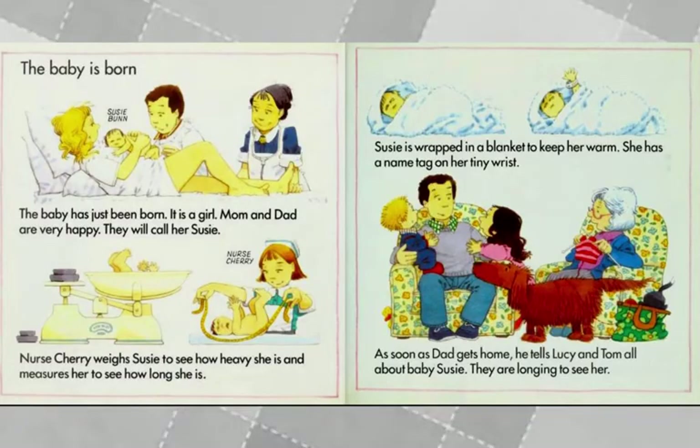The baby has just been born. It is a girl — they will call her Susie. Mom and Dad are very happy. Nurse Cherry weighs Susie to see how heavy she is and measures her to see how long she is. Susie is wrapped in a blanket to keep her warm and she has a name tag on her tiny wrist.